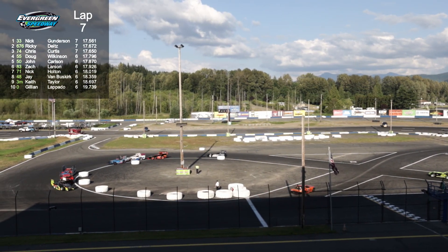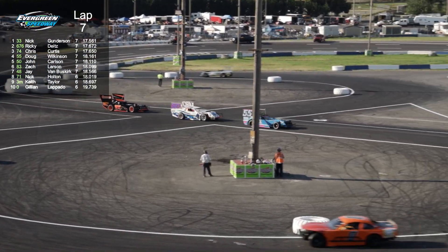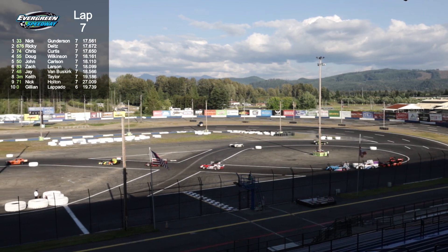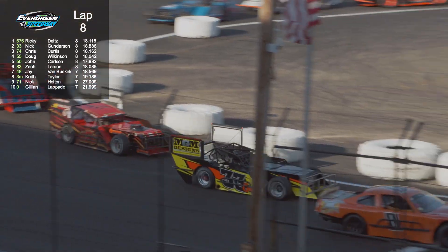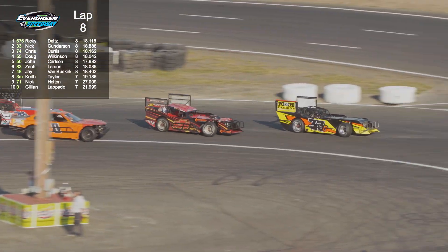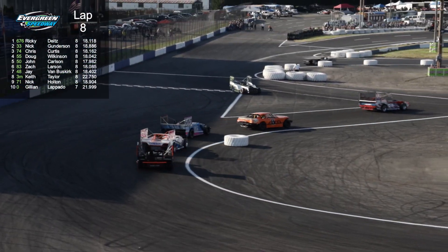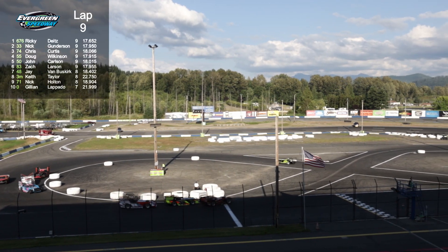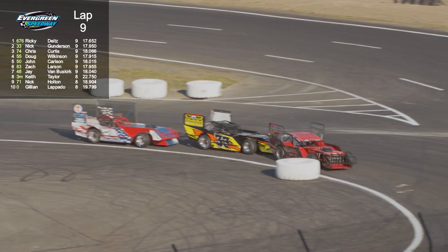We're working lap number seven with Nick Gunderson in the lead and Ricky Deets in second as they continue to work their way around. I don't like to guess on horsepower, but these guys running super late models and going into the pro late model division - these are pretty equivalent in horsepower. These motors are big - they've got to be pushing out 600-plus horsepower. You see the number 50 of Cowboy John Carlson - long-time campaigner. We're starting to get close to the world's most dangerous intersection, you can see it right in the middle of your screen.